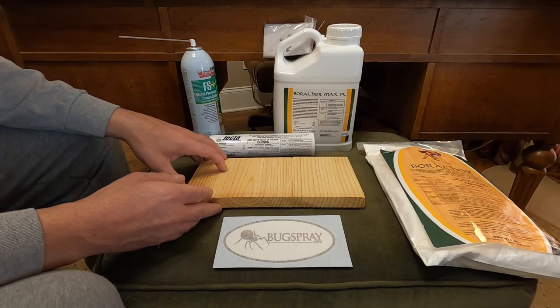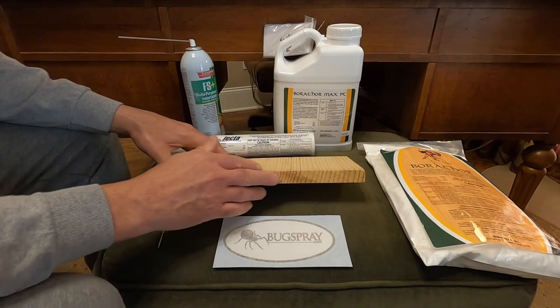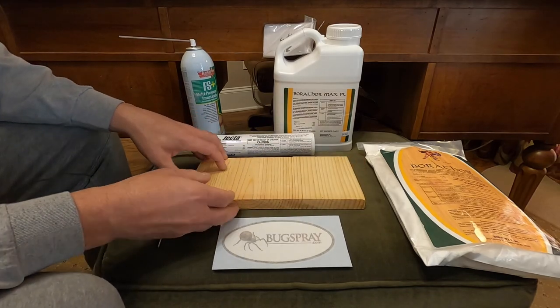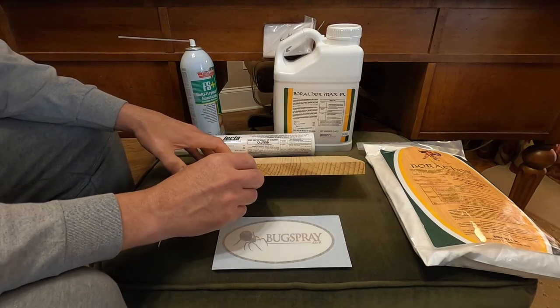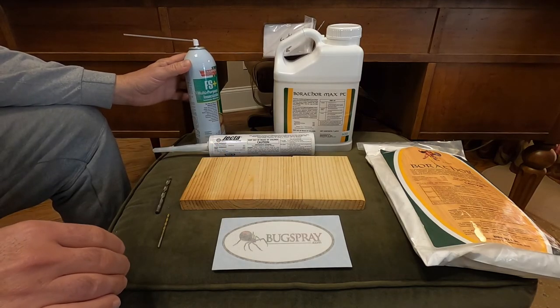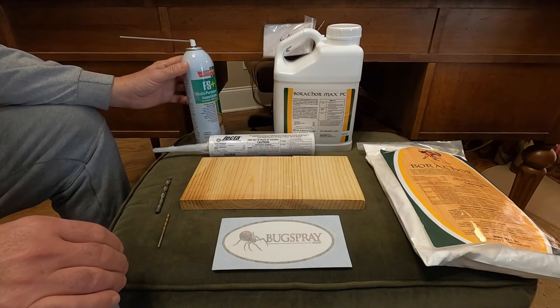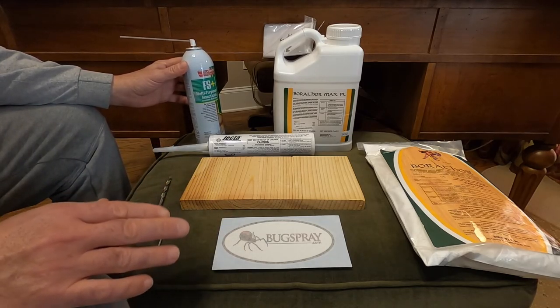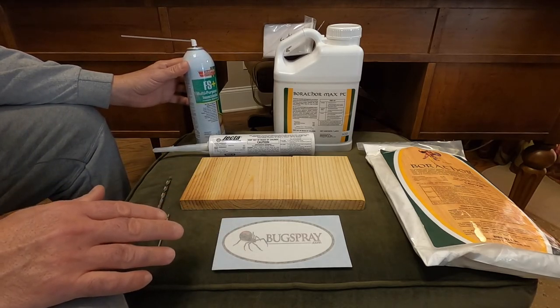If you have something like drywood termites infesting the wood, you'll actually see a hole and then pellets being pushed out of the hole. Before we get into the discussion of how to do the treatments and what treatment options you have, there are a couple of things to understand about all of these situations.